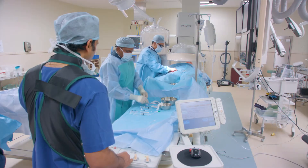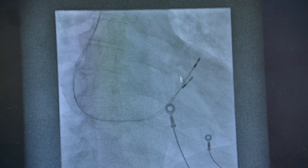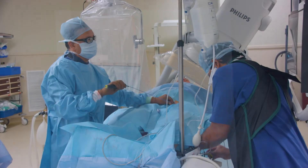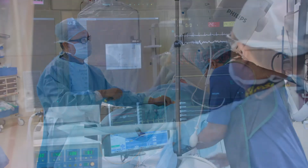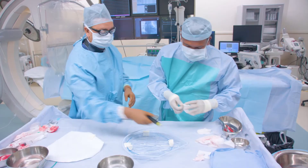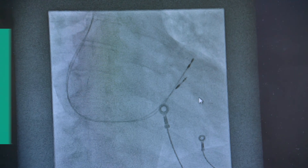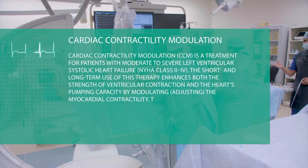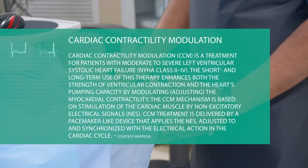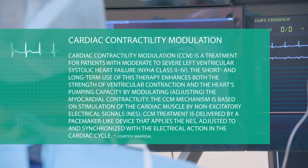What the device does is generate an electrical field between the two leads, which stimulates the heart during a particular electrical phase. Although this does not directly contract the heart, it stimulates the metabolism in the heart and allows for better contraction, improving the functionality of the heart in the long term.